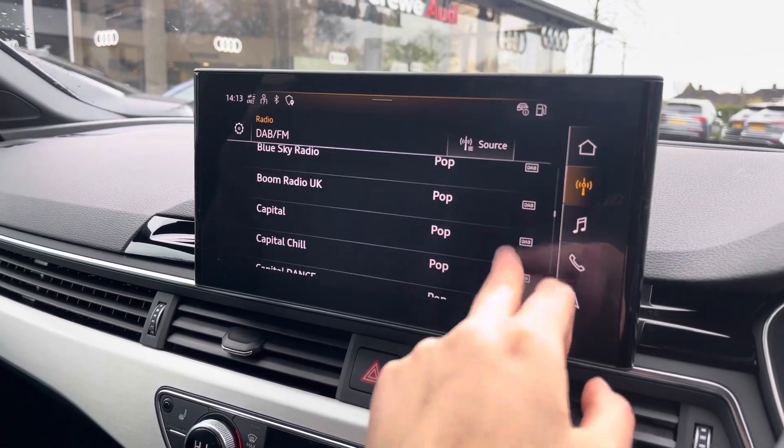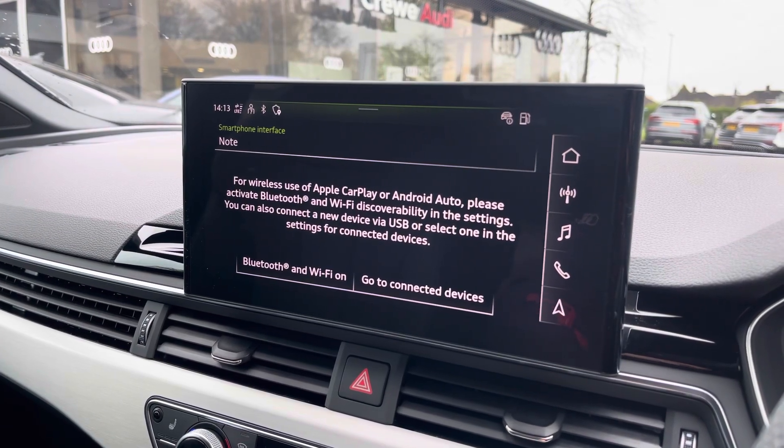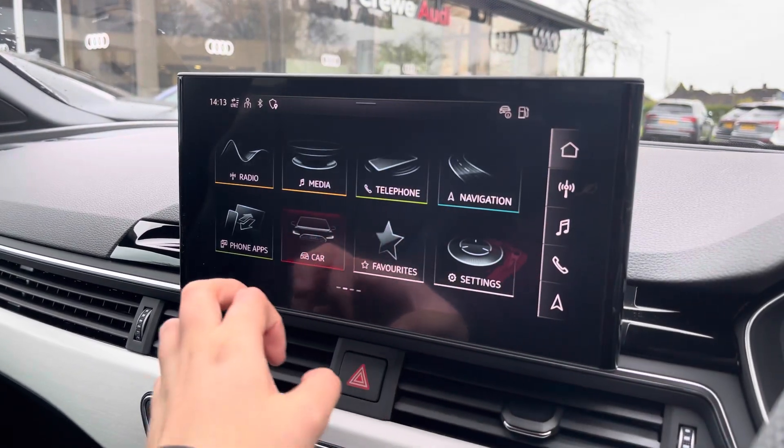Over to the multimedia — this is fitted with DAB and FM radio stations, providing you with a large variety suited for all passengers. You can also connect your smartphone via Bluetooth for the use of CarPlay and Android Auto.